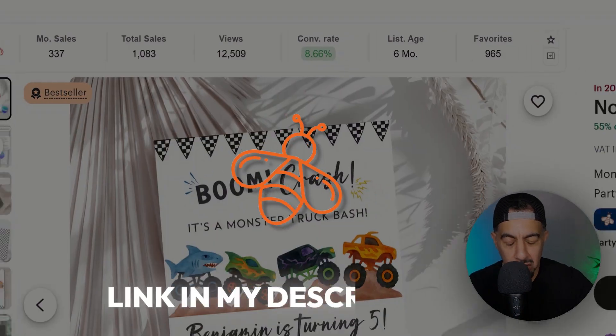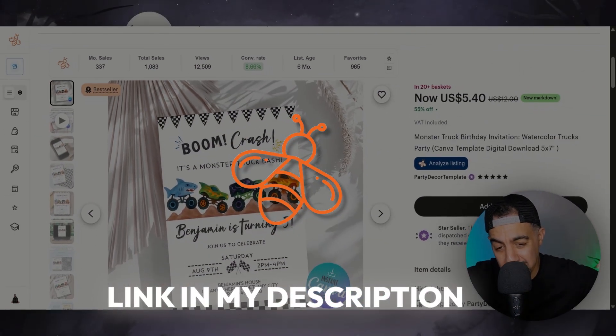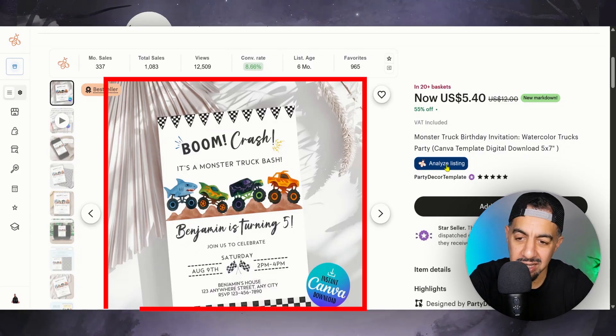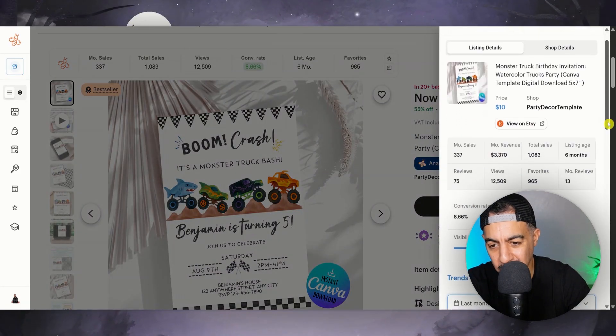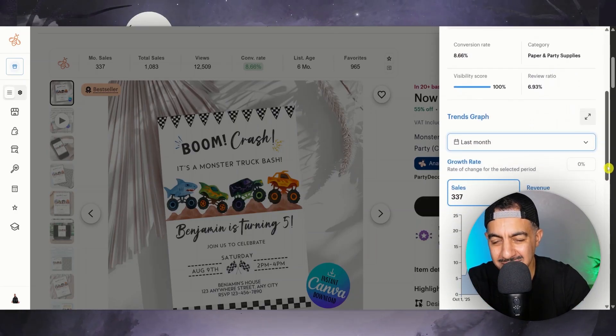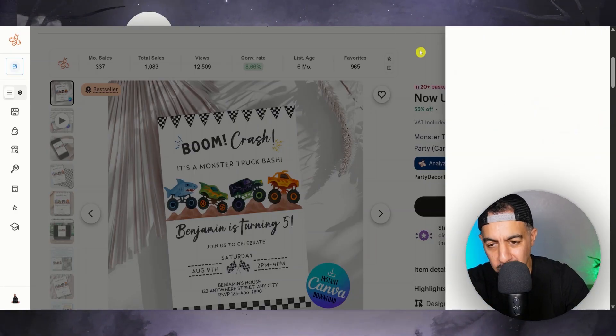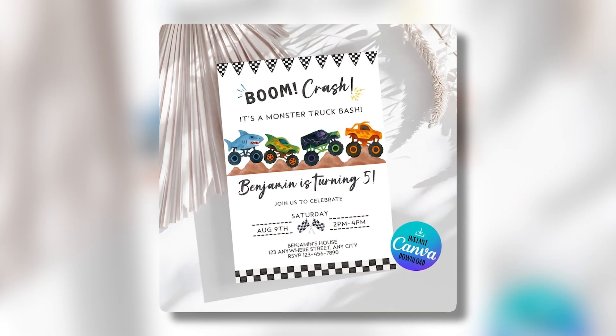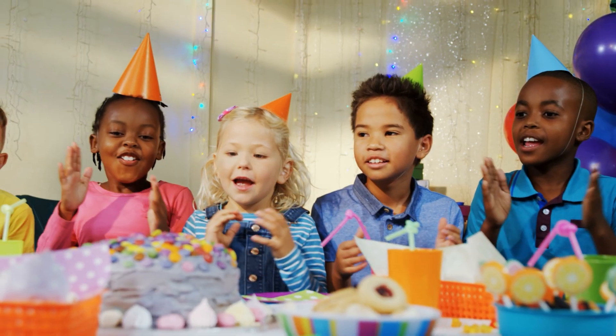Now, using EverBee, my go-to research SEO tool — the link is below, please check it out because it will help you find nuggets just like this — it is making $3,370 approximately. It's got a phenomenal selling record and it's so young. Now, what is it? Well, it's a very simple kid's invitation. That's all it is — a kids' birthday invitation.